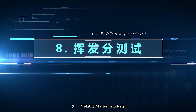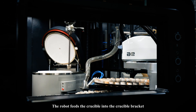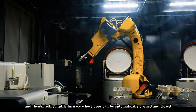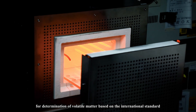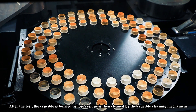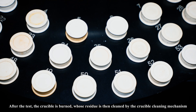Step eight: volatile matter analysis. The robot feeds the crucible into the crucible bracket and then into the muffle furnace, whose door can be automatically opened and closed, for determination of volatile matter based on the international standard. After the test, the crucible is burned and its residue is cleaned by the crucible cleaning mechanism.